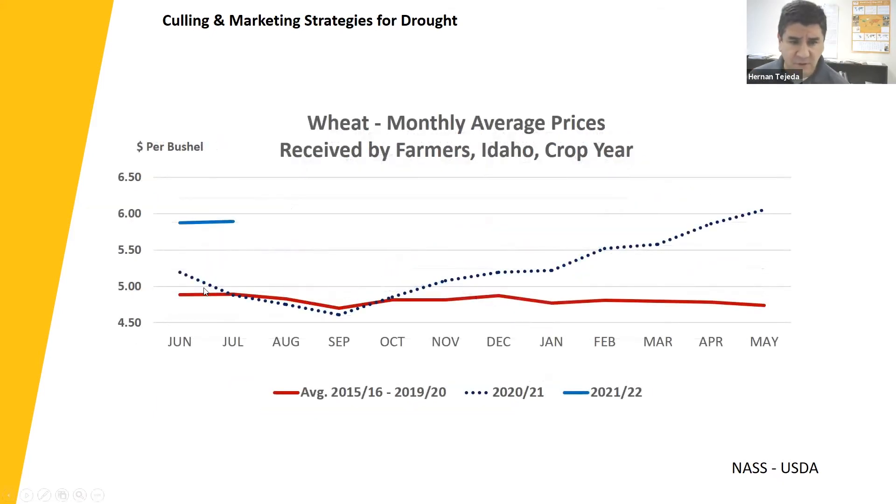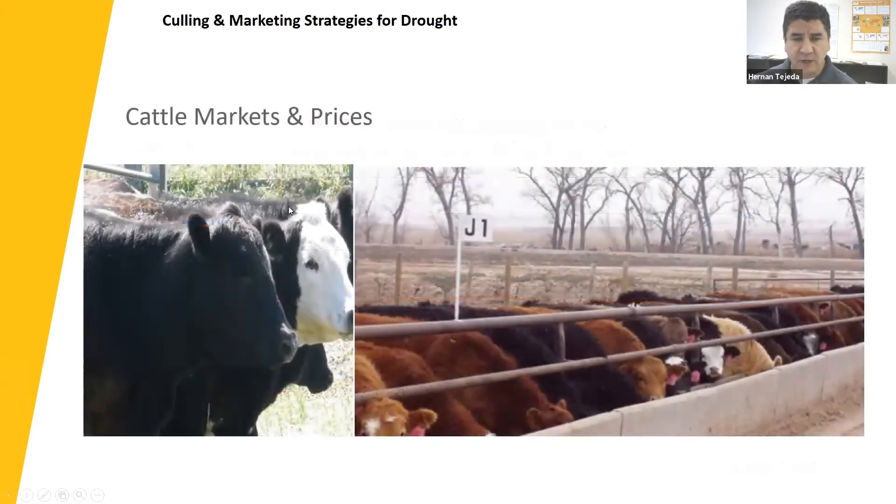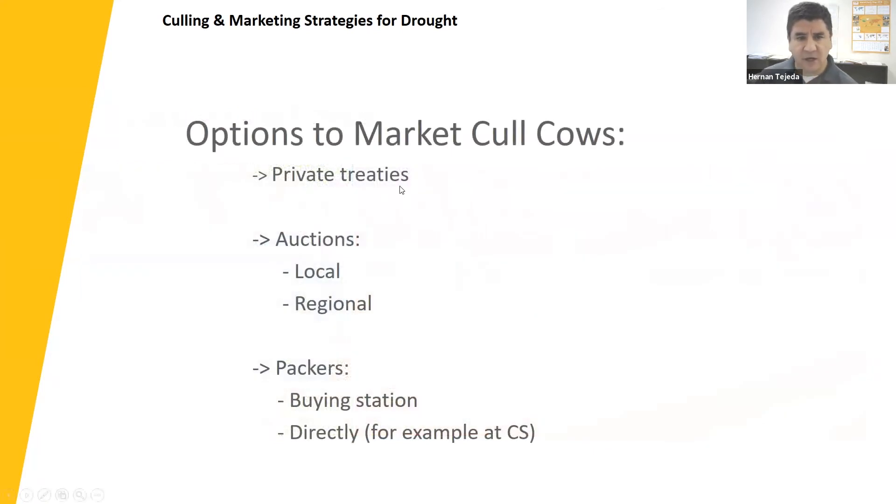The last crop I want to talk about is wheat. Here in Idaho, prices hovered between $470 and $480 on a five-year average throughout the marketing year. Last year, as dry conditions started affecting supply, prices increased substantially. This year, they are a good 80 cents to almost a dollar higher and could continue to go up. Now I'm going to talk a little bit about market options, and here we see some cattle that certainly don't reflect drought conditions versus cattle that do appropriately reflect dry conditions.